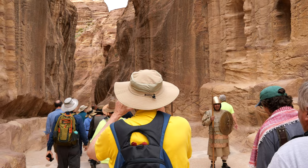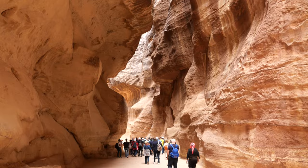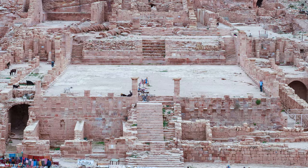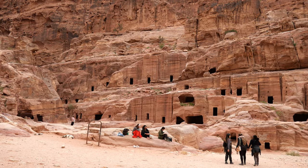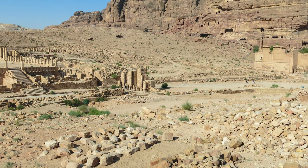We first hear about the Nabataeans in the late fourth century BC when they are described as a nomadic people centered around Petra who were involved in trade and commerce. By the time of the first century, however, they had transformed Petra into the thriving capital city of a powerful kingdom that extended from southern Syria to North Arabia, rivaling the great regional powers of the day. Petra and the Nabataean Kingdom was annexed into the Roman Empire in 106 AD and it continued to be an important center throughout antiquity until trade disruptions and natural disasters brought about the city's gradual decline by the early medieval period.